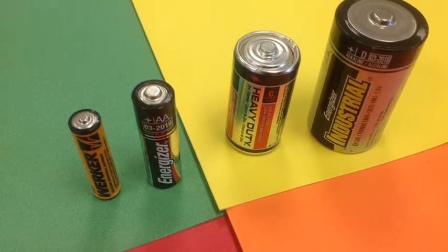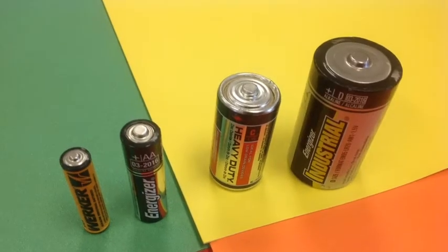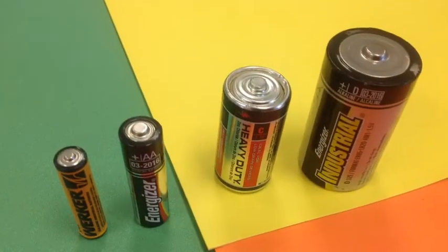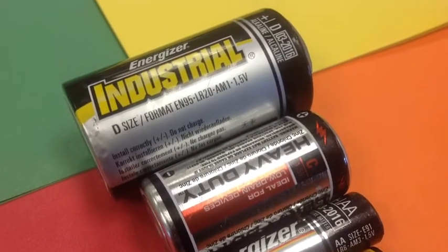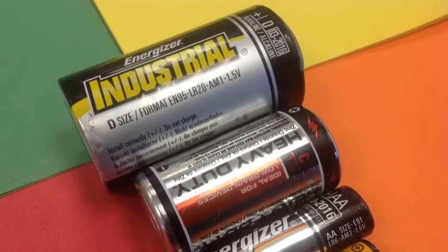Each of the cells that you see before you — the AAA, the AA, the C, and the D — all put out 1.5 volts of potential difference. Each of these cells is a combination of different metals and different electrolytes inside the cell. The only really good cell you see here is the alkaline cell; the rest of them are heavy duty cells which are not known for their longevity.